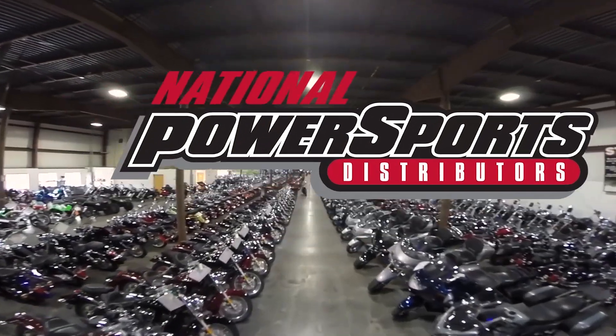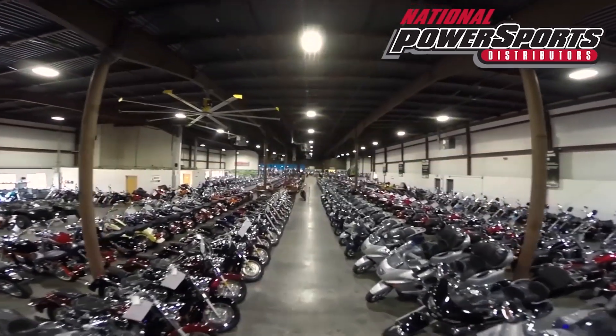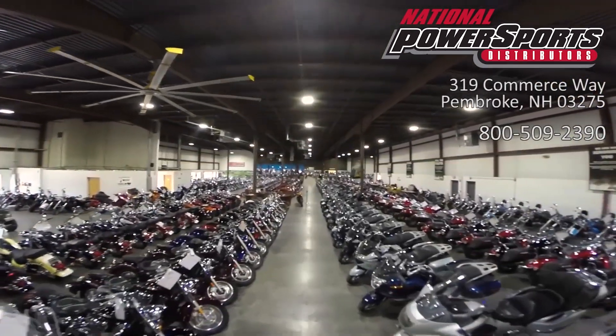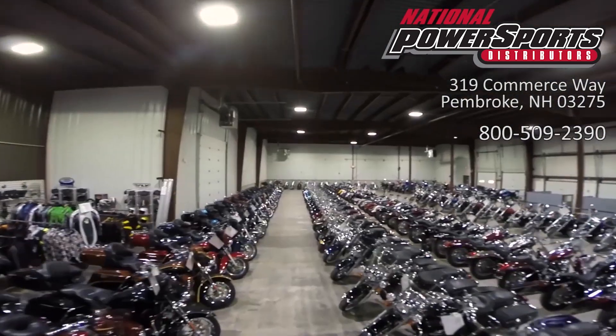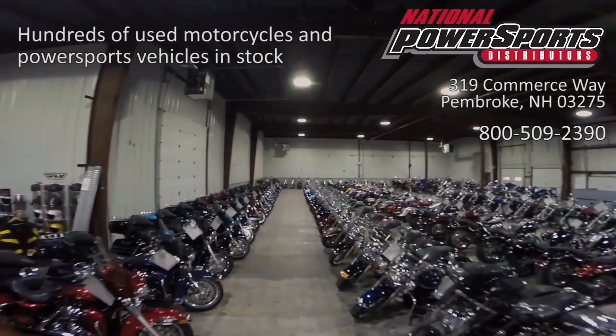This vehicle has been fully serviced, detailed, and comes with a 90-day nationwide warranty. We have also purchased the Cycle Check's vehicle history report. You can view this report by clicking the link on the right side of the video.